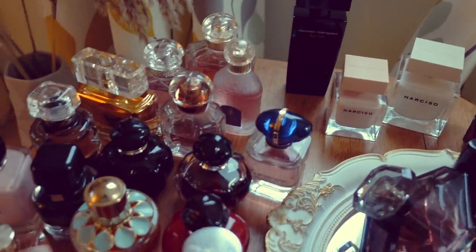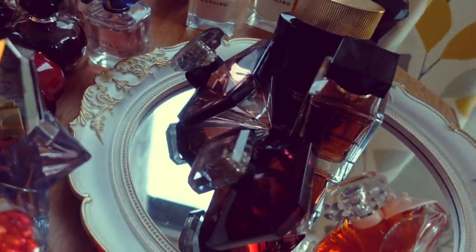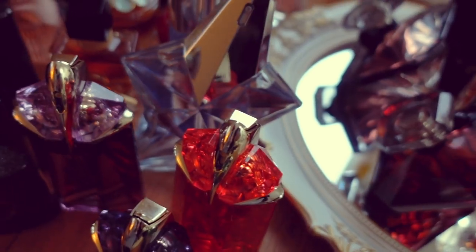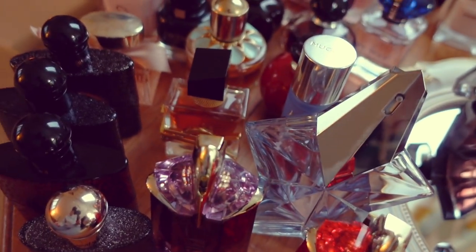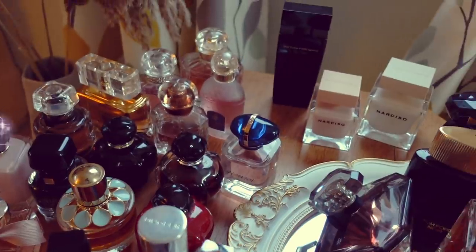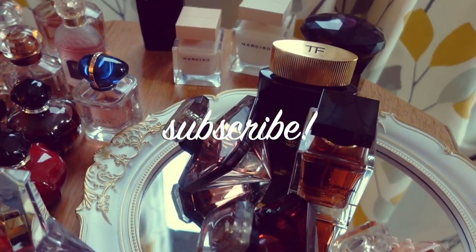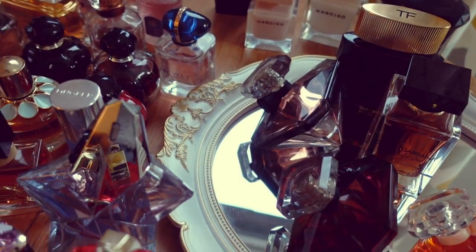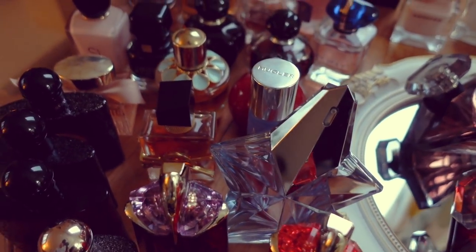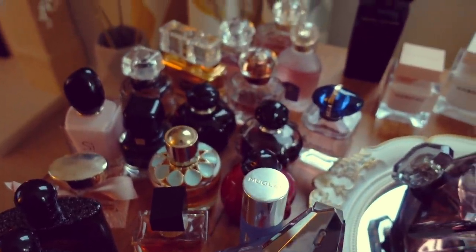So there we have it, you guys — that is my entire designer perfume collection. There's certainly a fair few to get through there. I really hope you enjoyed it. If you did enjoy the video and you'd like to see more from me, then don't forget to click the subscribe button below and click the little thumbs up as well to let me know if you enjoyed it. Thanks again for watching. I look forward to chatting with you guys in the comments, and until next time, take care. Bye!